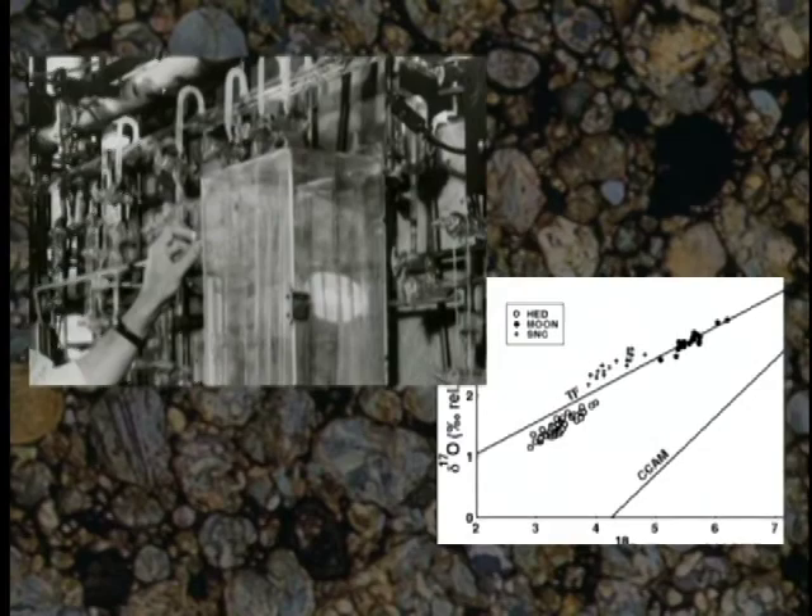When we measured oxygen isotopes in those meteorites, we found patterns of isotopic behavior that was totally unanticipated, and it indicated that there was some kind of chemistry going on in the early solar system that is different from anything we had experienced on the Earth.